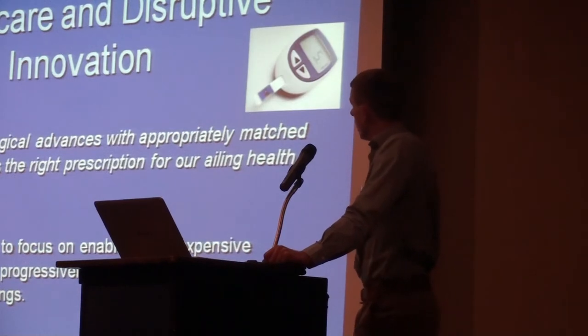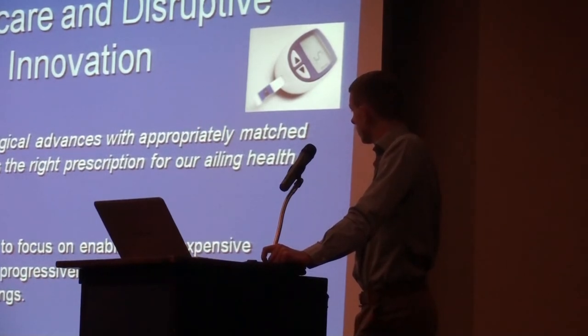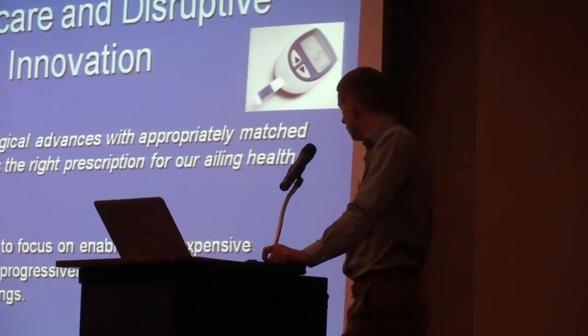From a healthcare perspective, Christensen has found that technology really is only the enabler when it comes to disruption - the real disruption takes place in business models. He states that coupling technological events with appropriately matched business models is the right prescription for our health services. He also says that technologies need to focus on enabling less expensive professionals to do progressively more sophisticated things in less expensive settings, while enabling a larger population of less skilled people to do, in more convenient and less expensive settings, things that historically could only be performed by expensive specialists in centralized locations.